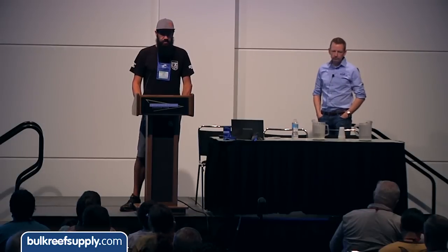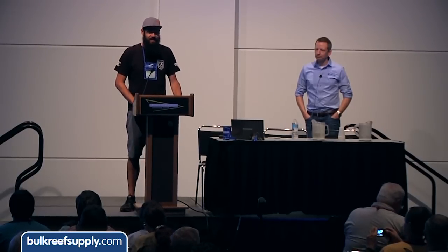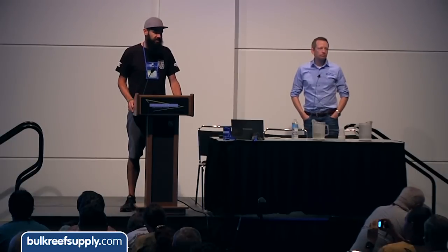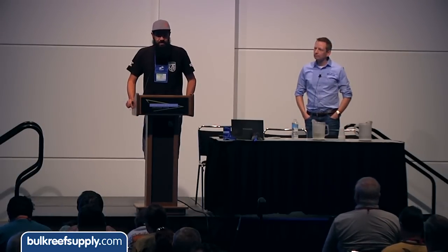This is Nick Claes of Build My LED, and he actually spoke at Reefstock 2014 earlier this year. The fire hose of information that he gave us about LED lighting was quite eye-opening, even though I've worked with LEDs for a long time. So I'm really excited about our next speaker — help me in welcoming Nick Claes.